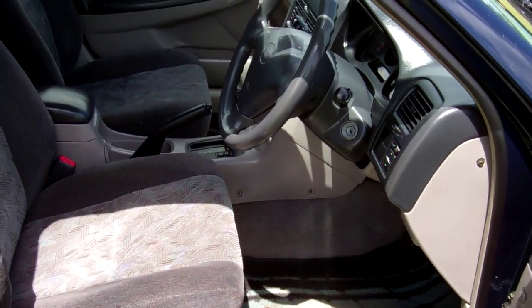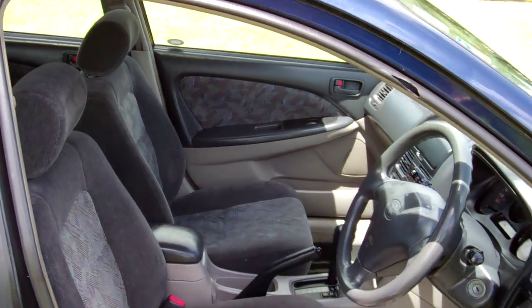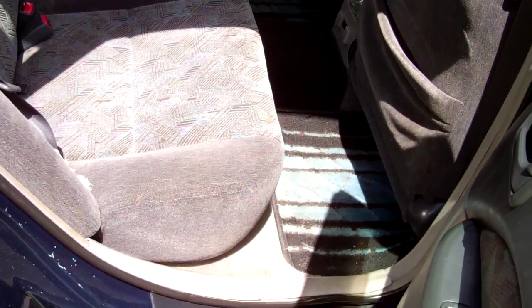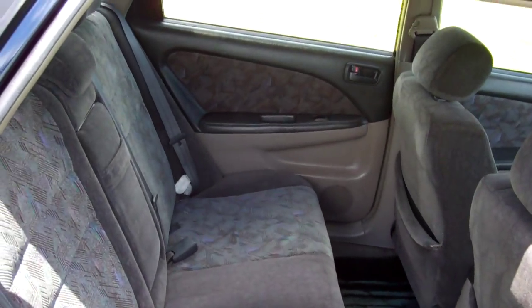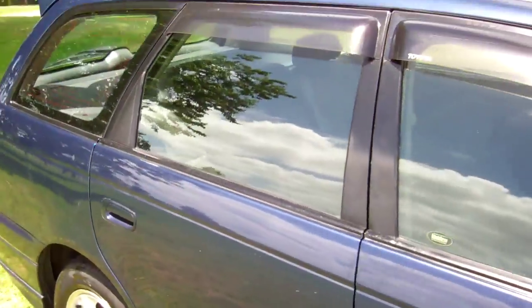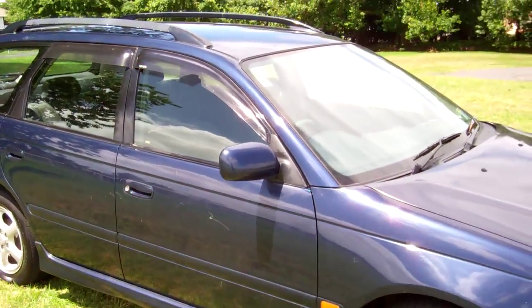There's a good view of the front seats. Good leg space in the rear — fit three more people in there too.